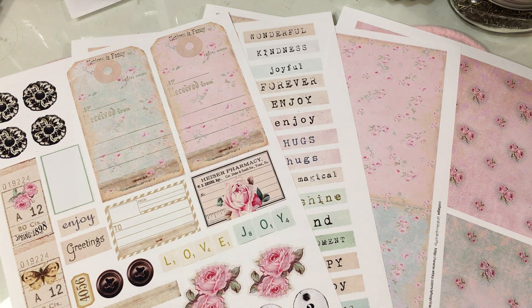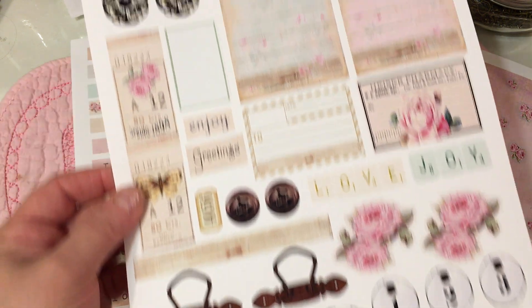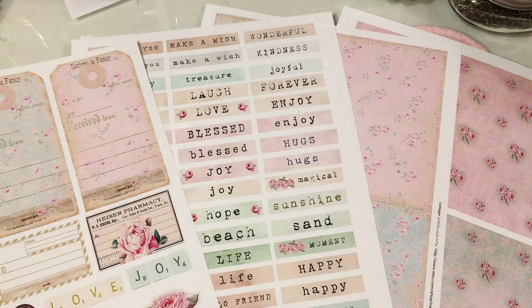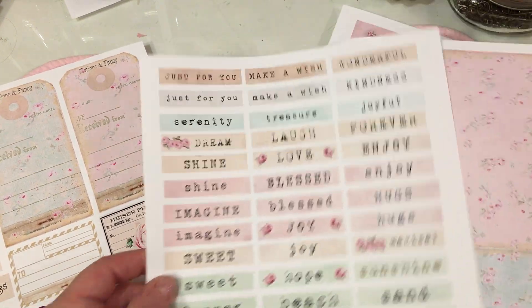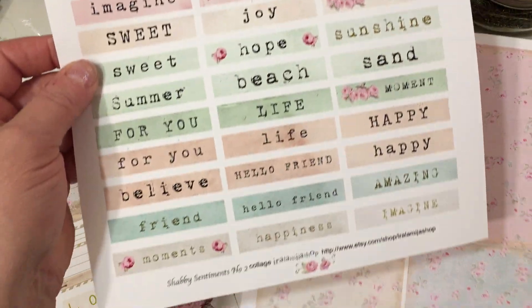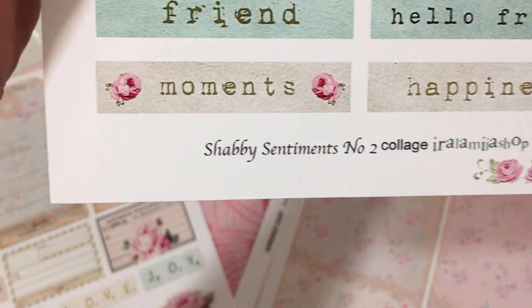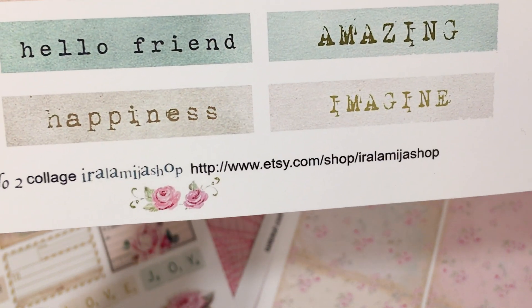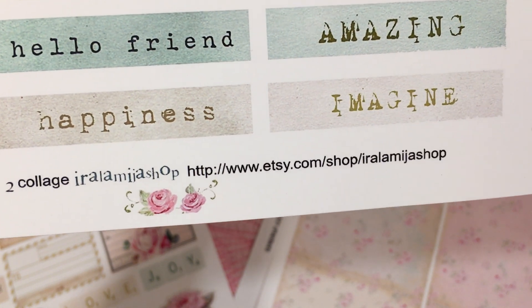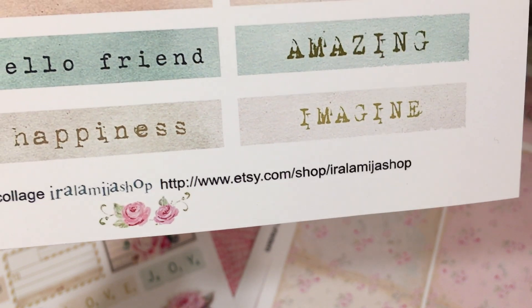You know Iralamija Shop on Etsy makes the most beautiful digital printouts that you can use. And you know that I use her papers and her sentiments quite a bit. This is a new sentiment sheet that she did. This one is called Shabby Sentiments Number Two and it's a collage sheet. It's Iralamija Shop and there's her Etsy address: Etsy.com/shop/IralamijashShop.